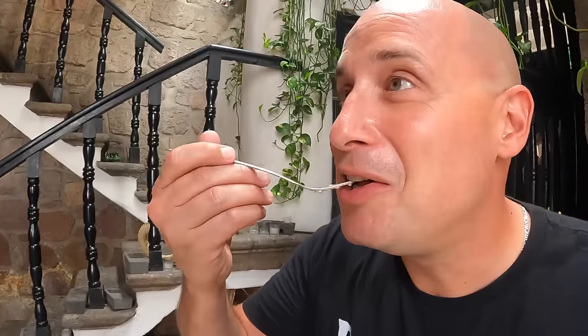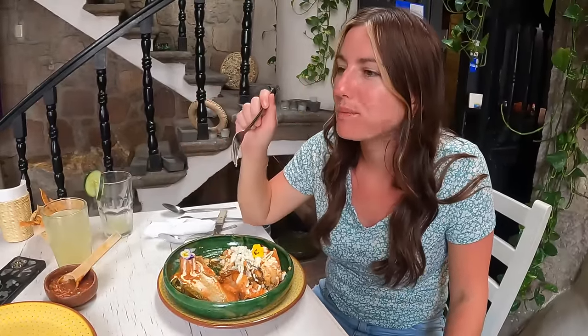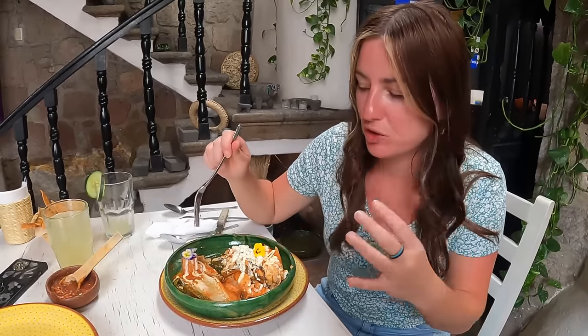I'm starting out with the sweet one — the Uchepos. Wow, the freshness of the corn is just right on your tongue. It's nice and sweet and the spice from the sauce gives it a perfect balance in your mouth. You have got to try these. Now time to try the Corundas. Wow, that salsa is delicious — it's a little bit spicy. These are a lot more dense. I think I prefer the Uchepos. I like that sweetness and they're a bit more fluffy. They definitely taste like cornbread and that's probably why I love them so much.